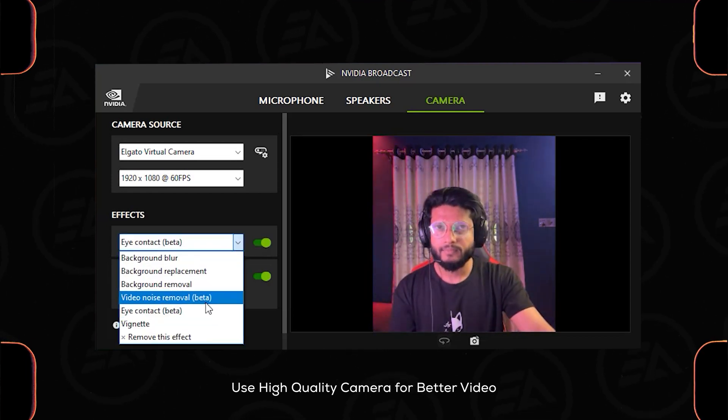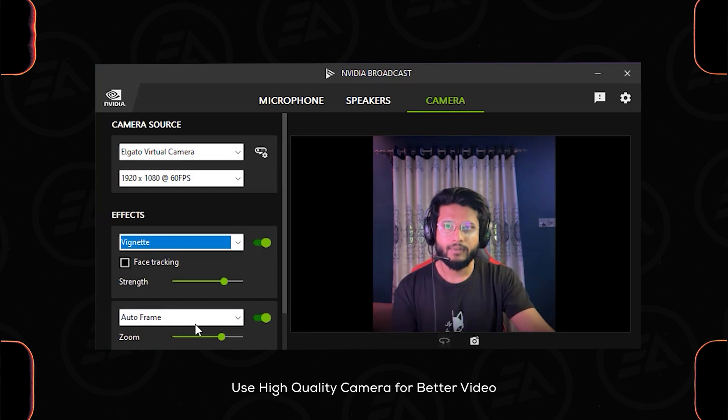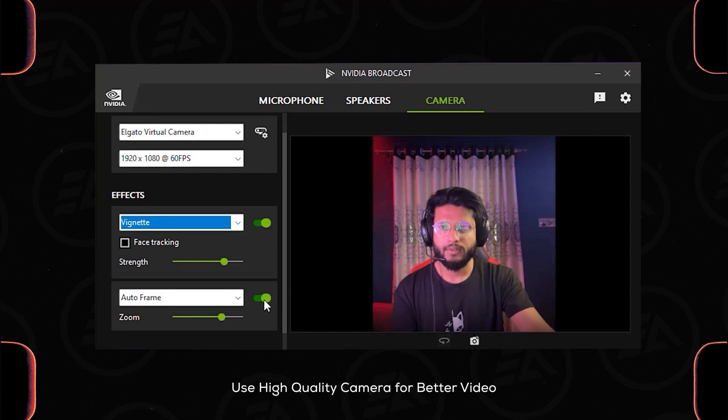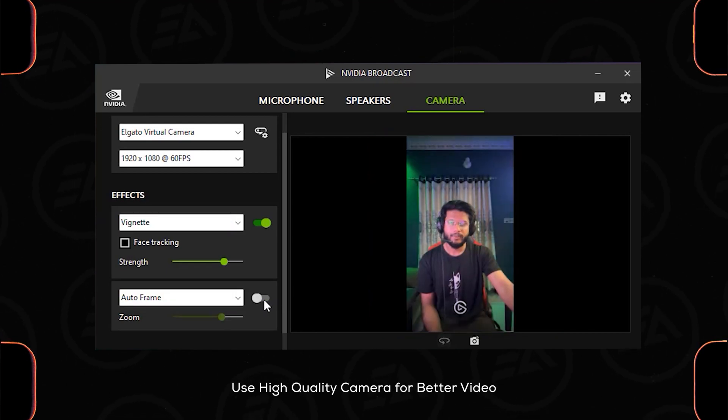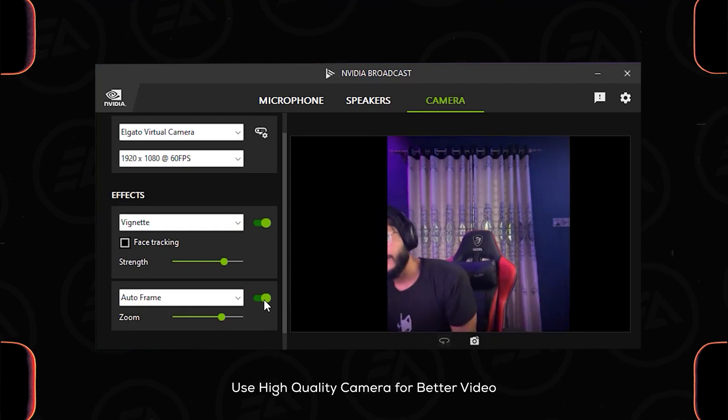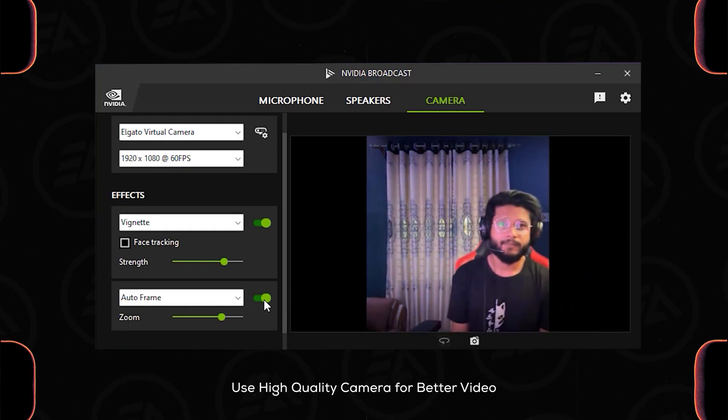The last camera feature is the vignette effect, and you can use two effects at the same time. I'm also using auto frame — when I turn it off, you can see my original frame. This feature zooms into your frame, and when you move around, the AI keeps the subject inside the frame.